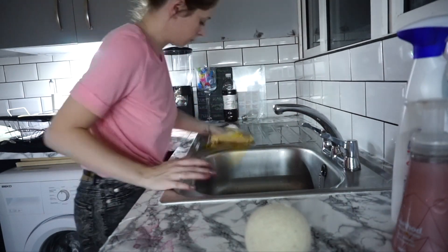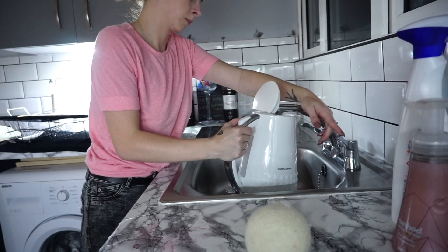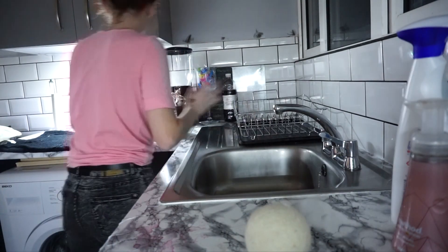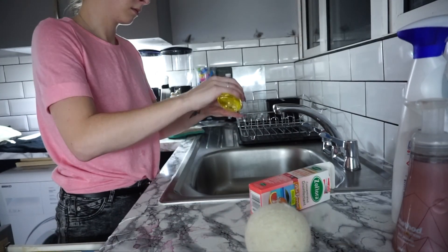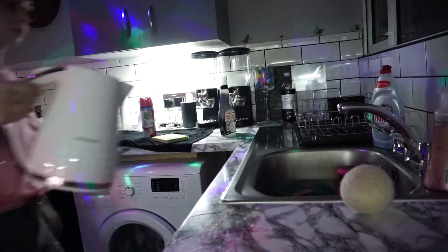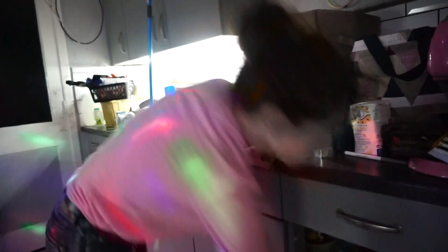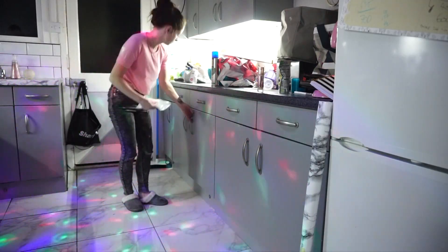Once that's done, I will boil the kettle and pop a capful of pink grapefruit Zoflora in my sink. I then put all of my sponges in the sink, pour in the boiling water, and disinfect them overnight. Excuse the disco lights — Jack decided he wanted to press it! That will disinfect all of my sponges and make them smell lovely. Then I just carry on cleaning all the sides, going from one to another until it's all finished.